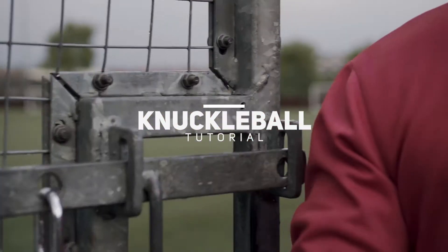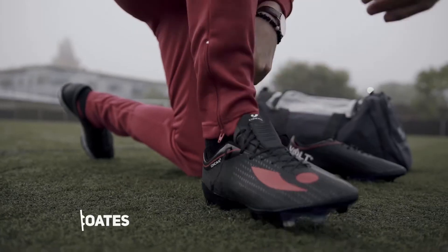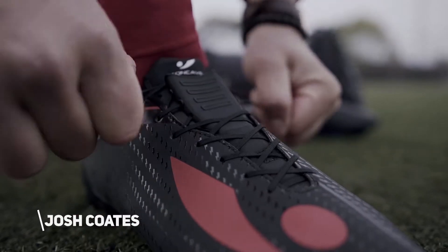The knuckleball — one of the deadliest shooting techniques in the game. We got Cave Gang member Josh Coates to show you how it's done.